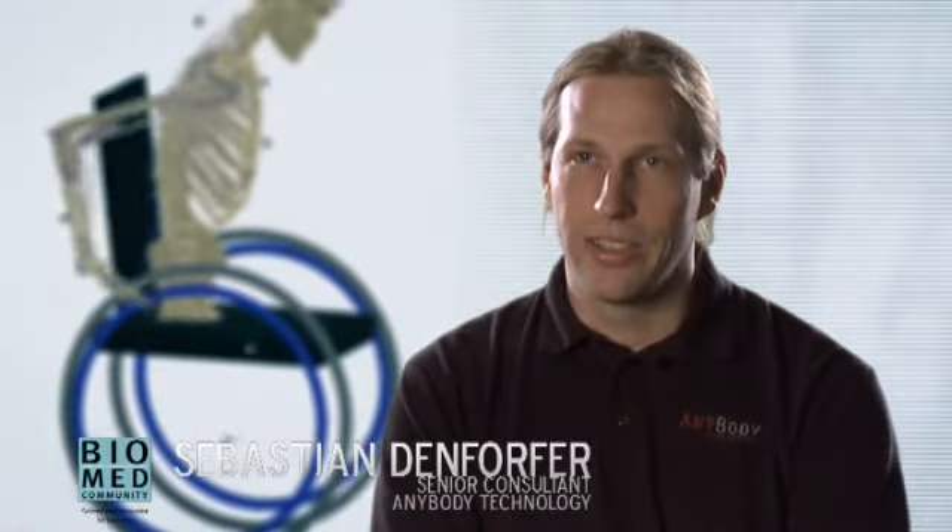Up to now, implants and prostheses, for example, are designed with almost no data at all — they're just based on empirics. But we provide real values for the loads and the forces acting on prostheses and implants. This helps our customers to improve implants, to make them more reliable, and to provide solutions where they cannot provide solutions at all today.